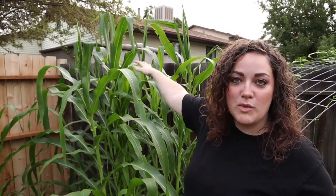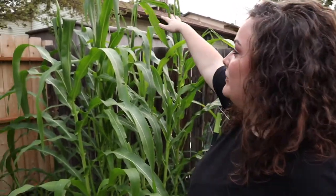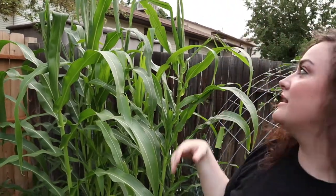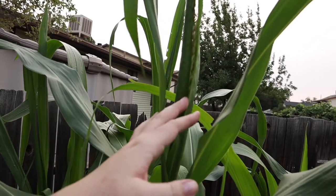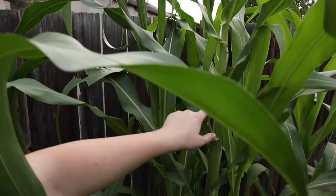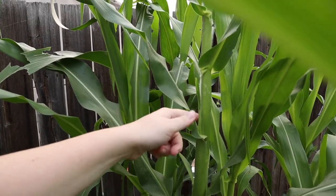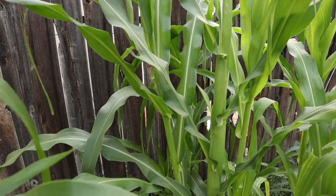Welcome back! Today we're doing a garden tour. Last week I showed you guys these — they've grown so much. This is my glass gem corn; all the corn in my yard is glass gem. These have surpassed me in height by a couple of feet. You can see the tassels are starting to almost be visible, and down here you can see the corn starting to form.